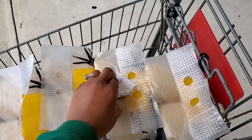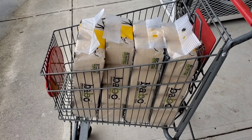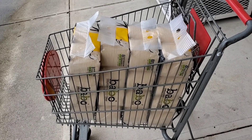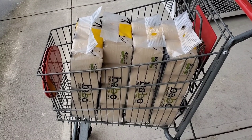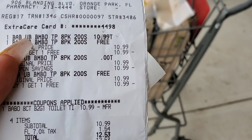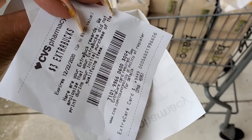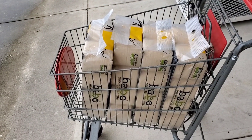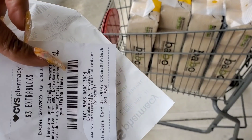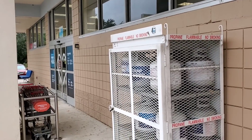Let me recap the deal one more time calmly. If you have the buy two get one free coupon, you want to buy four packs. Use the buy two get one free coupon combined with the buy one get one free sale — your total will come down to $10.99 plus tax and you'll get three dollars ExtraBucks back. The receipt machine also ran out of paper so they had to print my ExtraBucks separately.